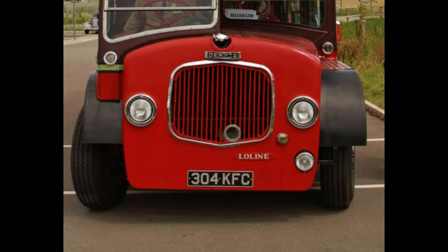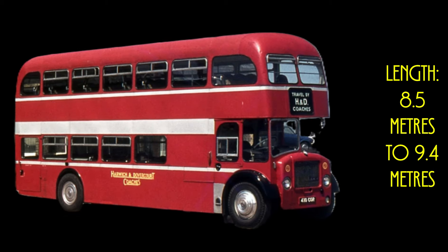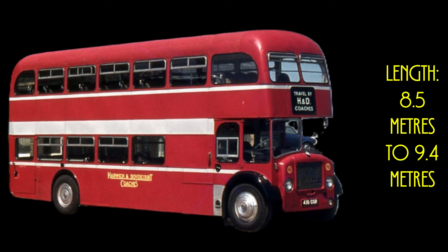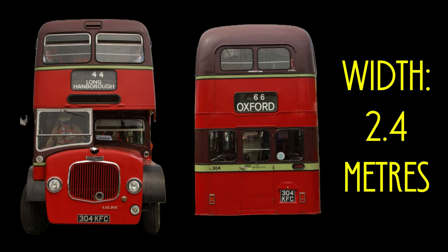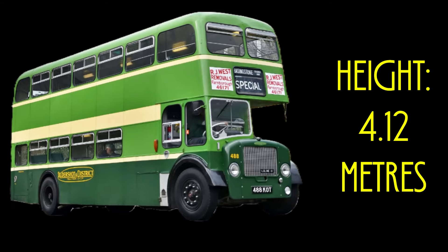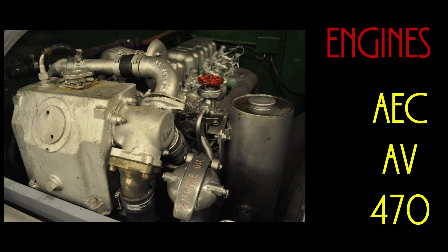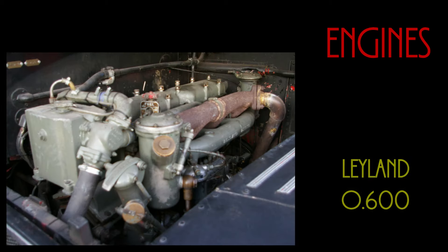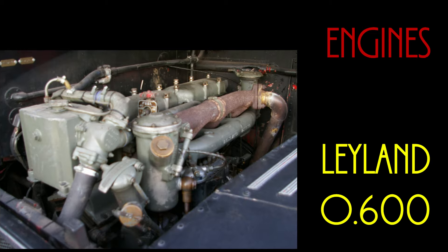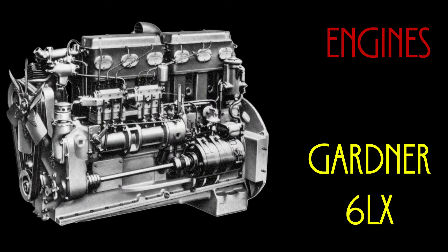Let's take a look at some of the basic specifications of the Low Line. Dimensions were: length was 8.5 meters or 27 feet 11 inches to 9.4 meters or 30 feet 10 inches; width was 2.4 meters or 7 feet 10 inches; and height was 4.12 meters or 13 feet 6 inches. Engine choices were: the AEC AV-470, the Leyland O.600, the Gardner 6LW, and the Gardner 6LX.